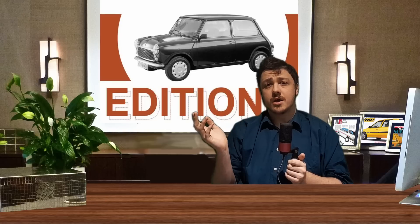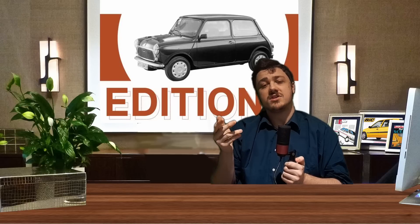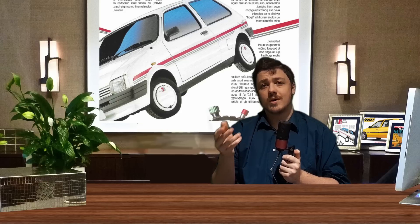Two cars synonymous with special editions — one having to rely on them for the last 15 years of its life — are the Mini and the Mini Metro. Both were available in hundreds of editions, including: Princes, Advantage, Tahiti, Designer, Red Hot, Jet Black, 1275 Sport, Park Lane, Ritz, Equinox, Sidewalk, Neon, and Studio 2.